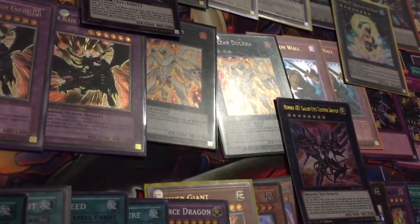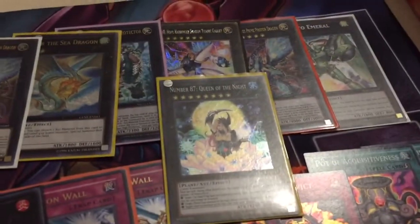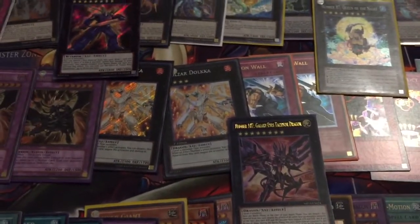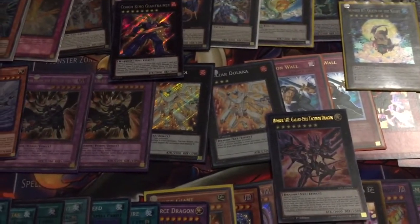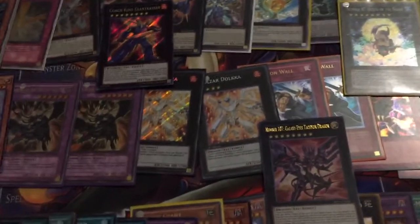I picked up Number 91 Thunder Spark Dragon, as well as Number 107 Galaxy Eyes Tachyon Dragon, and Number 87 Queen of the Night from Jericho Rocco in exchange for a bunch of cards that he actually needed for his deck. He's got a deck profile coming soon on the channel, so keep an eye out for that.